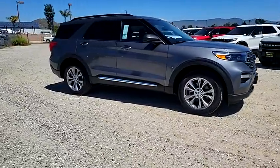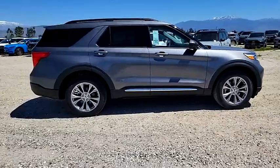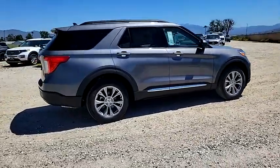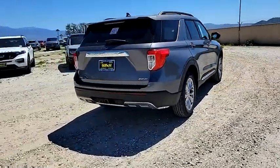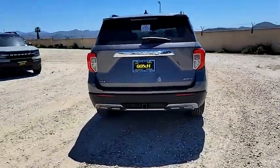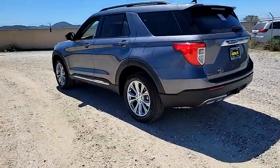We are pleased to show you the 2024 Explorer. You've got a lot of capabilities to call on in a Ford Explorer. Don't underestimate your choices. This vehicle has less than 100 miles. Searching for a dependable vehicle that looks great too? You've found it, so stop in today.